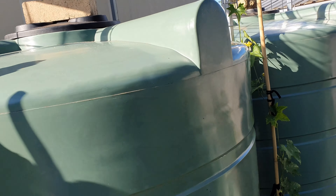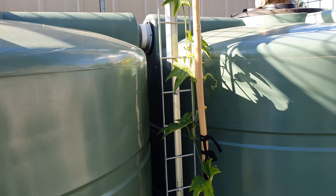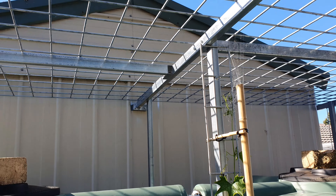We just grow a few different types of melons up here. Looks like it's going to work out all right when they get to the top.